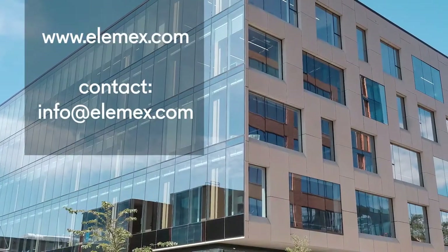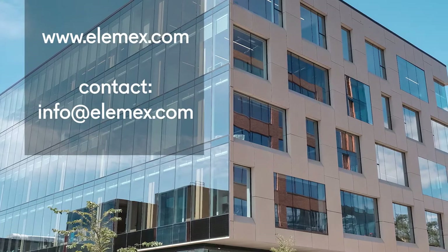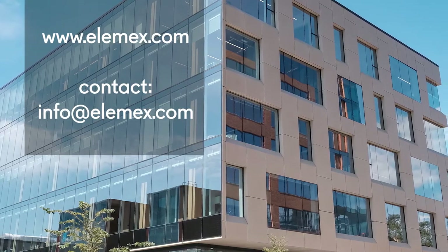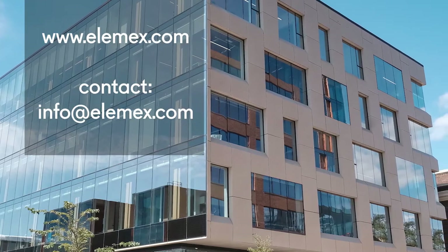If you are considering using the durable and versatile Ceramatex for your next project, check out more examples on the website at alamex.com or contact us today for more information. Thanks for watching!